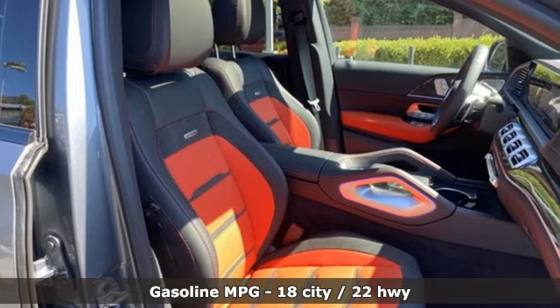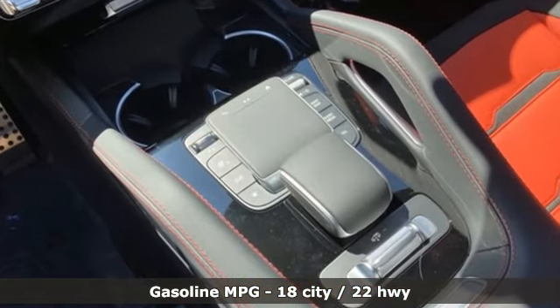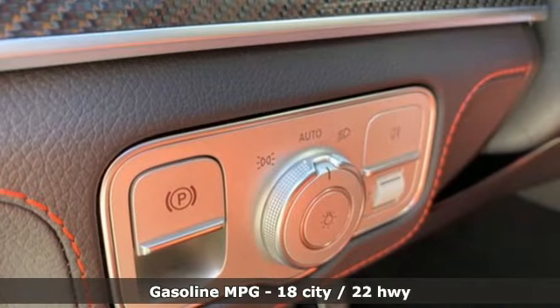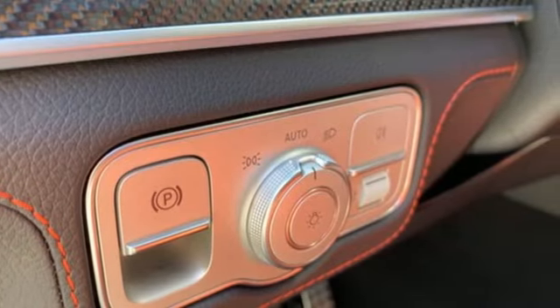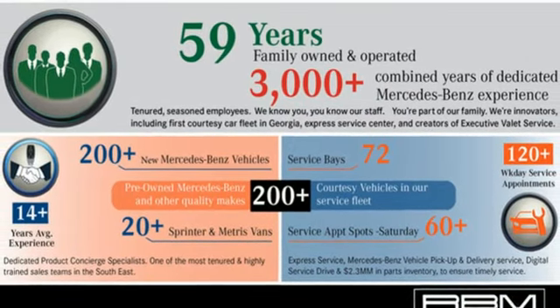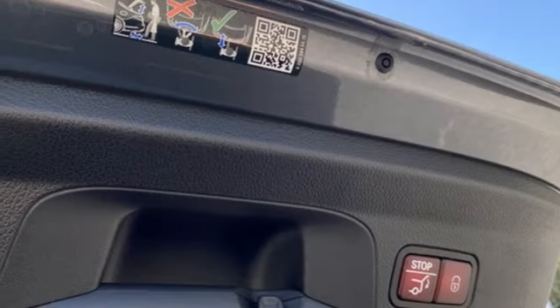It comes with all the amenities you need: automatic transmission, automatic with driver control suspension management, engine auto stop-start feature, hands-free liftgate, integrated navigation system with voice activation, wi-fi hotspot, and dual zone climate control.